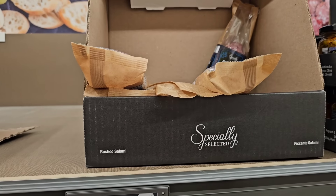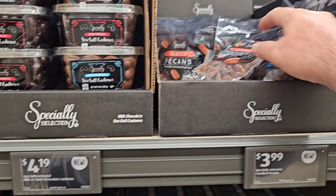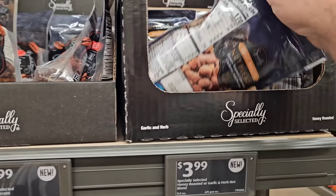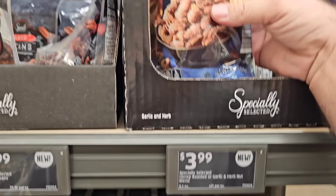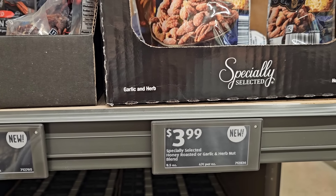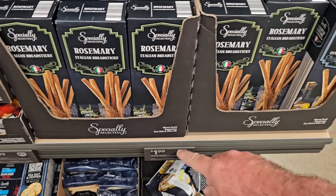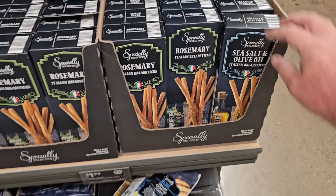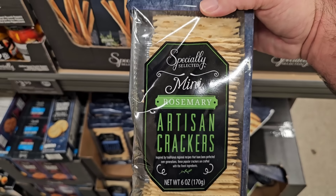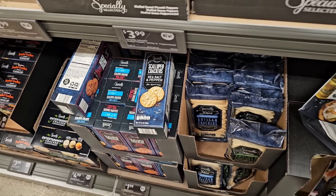For charcuterie, they've got salami at $9.89 for 12 ounces and a picante salami roll for $4.99. Sea salt cashews in dark and milk chocolate are $4.19 for a nine-ounce package. Glazed pecans are $3.99. Honey roasted almonds, cashews, and pecans are also $3.99. Rosemary Italian breadsticks are $1.99, with a sea salt and olive oil variety as well. Mini rosemary artisan crackers are $3.49.